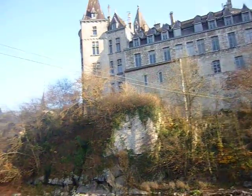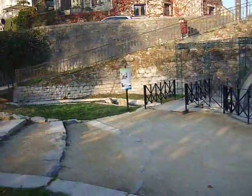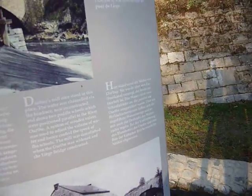There is a little bridge and there is an ancient water mill. I'm reading the notice here: 'Durkwiss mill once stood in this place.'